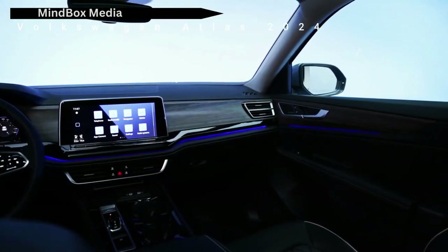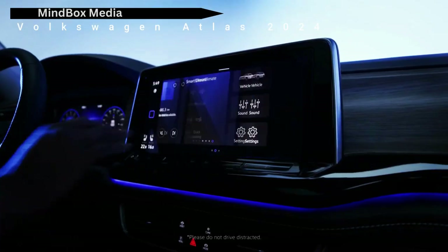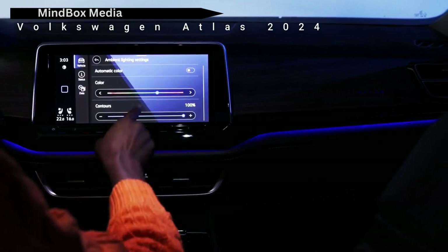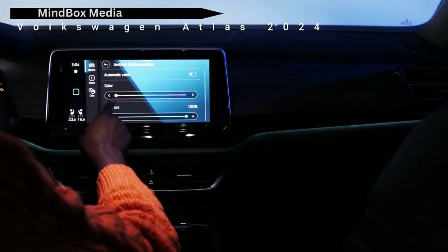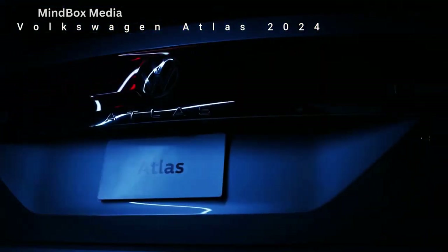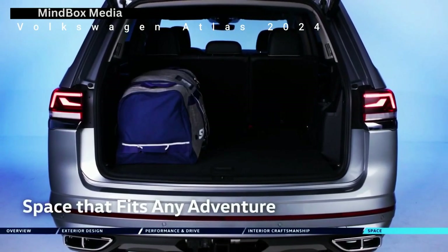The Atlas R-line also adopts the unique R-line badge and glossy black accents dotted around the exterior. The 2024 Atlas also has nicer materials inside, with the dashboard and center console opting for high-quality faux leather over hard plastic. The same goes for the door panels, which sport new materials at the front and rear. The top trim Atlas model offers upholstered leather seats with a diamond stitch pattern.